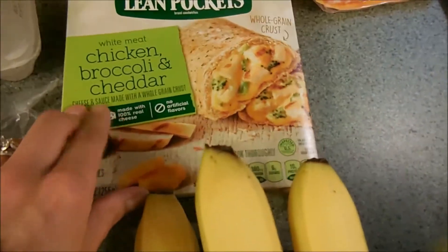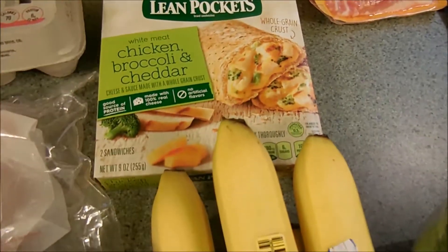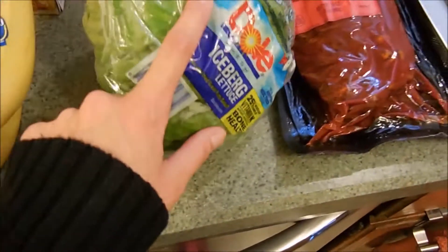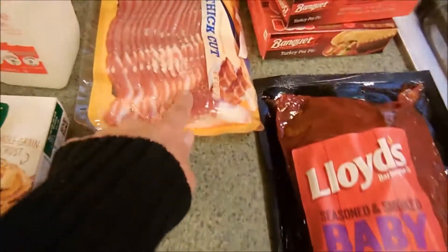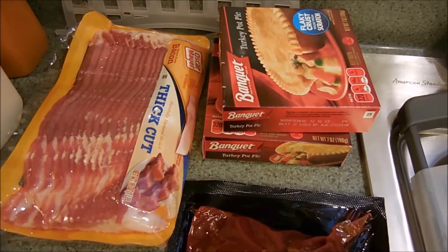I got more of our Tropicana Peach Passion Fruit — I love that because it's the probiotic one. Got some milk for Mother's Day brunch. I got a Lean Pocket — chicken broccoli and cheddar — haven't had these in forever, hope I still like them. Got some bananas and some lettuce, which will be for our BLTs along with the bacon.